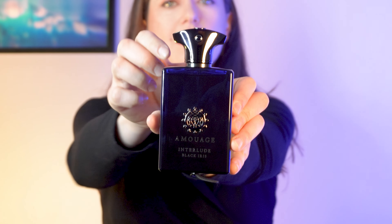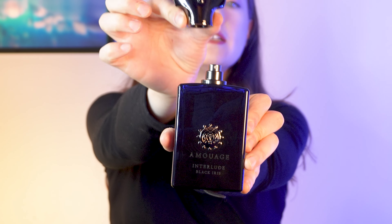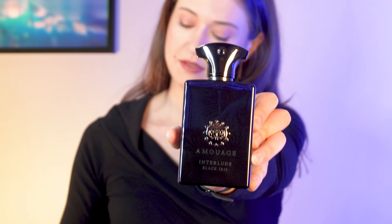Hello my friends, this is Tanya and that means another in-depth review of a fragrance. This time it's Interlude Black Iris by Amouage. Here I share my honest thoughts about it as well as the differences with the original Interlude Man from 2012.